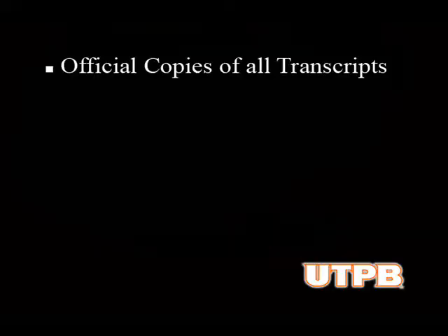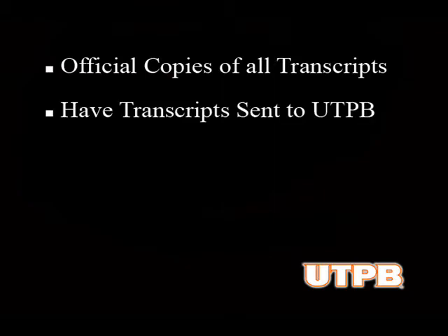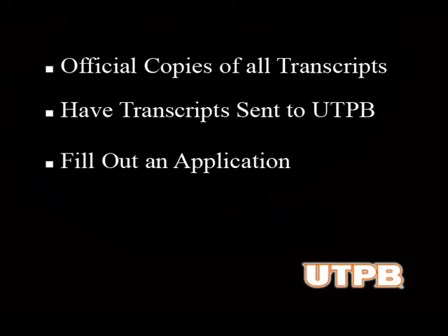If you have more than 24 hours of college credit, here's what you'll need: an official copy of your transcripts from every college or university you have attended. Once you have your transcripts, have them sent here to UTPV. And, of course, you need to apply. You can apply online at www.applytexas.org.